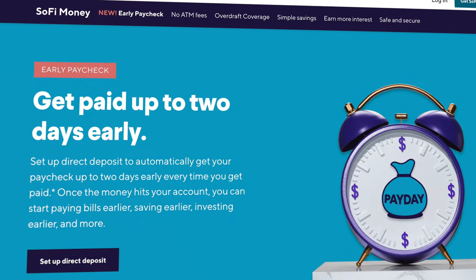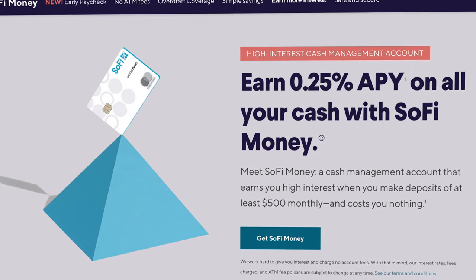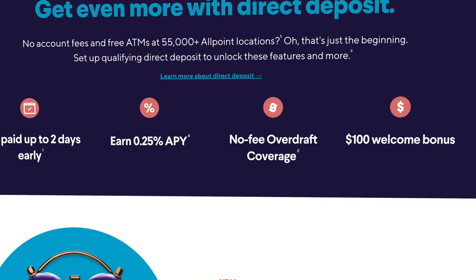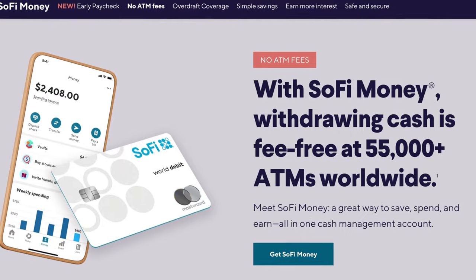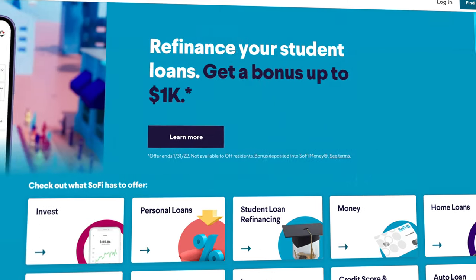The core feature of SoFi is their SoFi Money Account, which gives you the ability to get paid up to 2 days early, pays a decent 0.25% interest rate, and they also have no-fee overdraft coverage, a generous welcome bonus, access to their network of over 55,000 free-to-use ATMs, no fees across the board, and in my opinion one of the best designed mobile apps in financial technology.